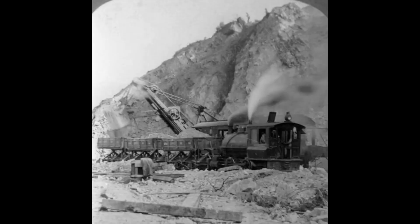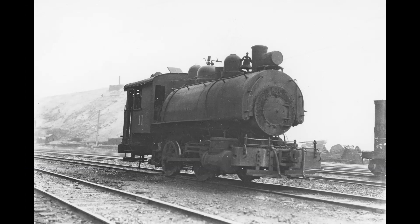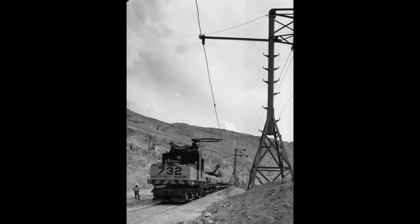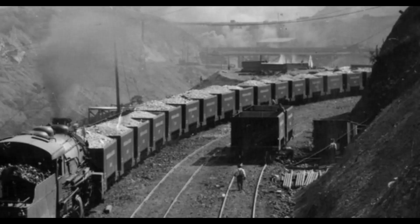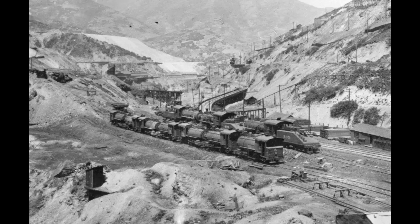In the early 1920s, the steam shovels were being converted to electricity. Then in the late 1920s, the steam locomotives were being replaced with electric locomotives, ending the steam era at the mine. They would still use large steam locomotives to pull the large ore trains to the mills, but that ended in 1948 with the building of the Copperton Low Line. This image shows the boneyard of those old steam locomotives.